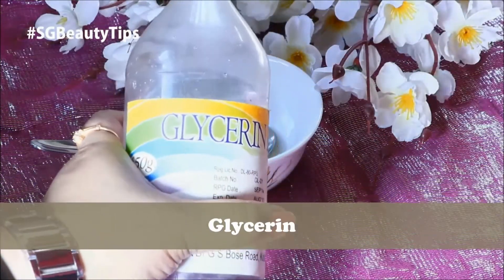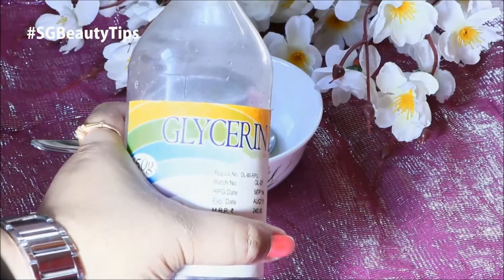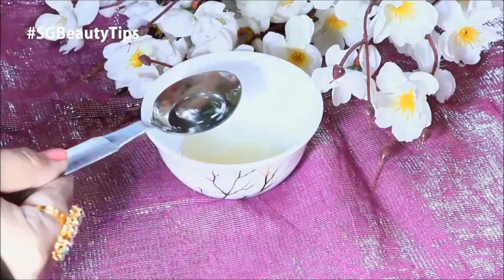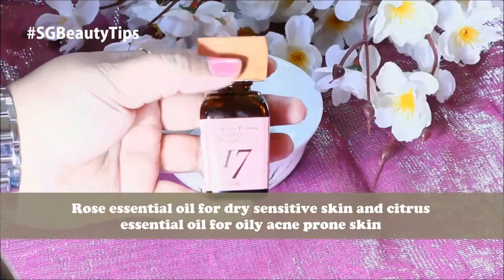And last we need glycerin. Glycerin is an emollient making skin soft and supple. It's overall great for your skin. So just add half a teaspoon of glycerin.